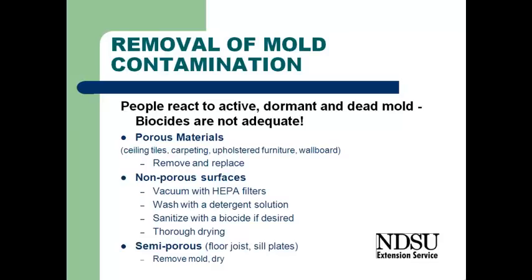And so as we're doing mold cleanup, that's what we need to really keep in mind. With porous materials — ceiling tile, carpeting, upholstered furniture, wall board — mold will actually grow into the material, and there's no way to thoroughly remove the mold.